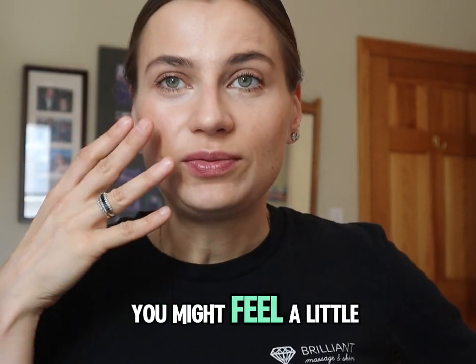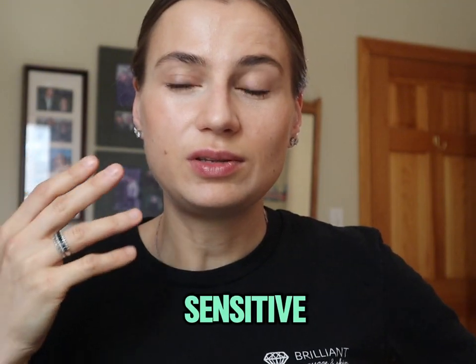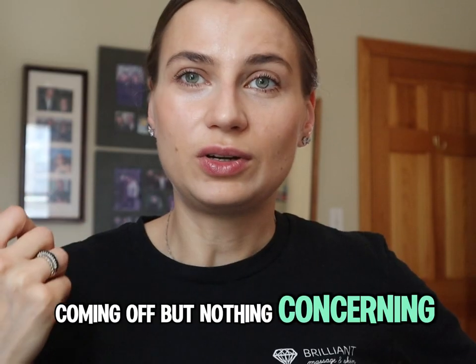Depending on whether it's a light or medium peel, you might feel a little bit like you had a mild sunburn if your skin is more sensitive. You might see some peeling — that dead skin layer coming off — but nothing concerning.